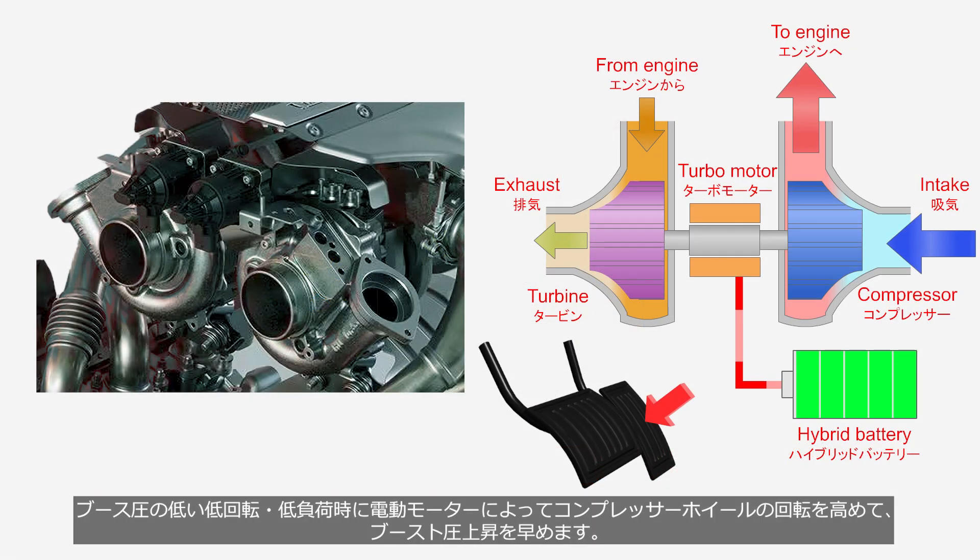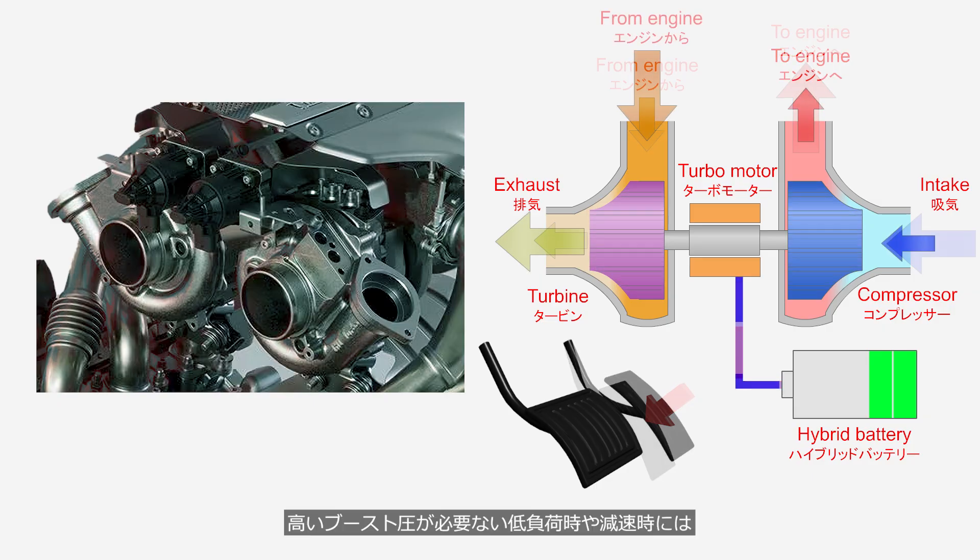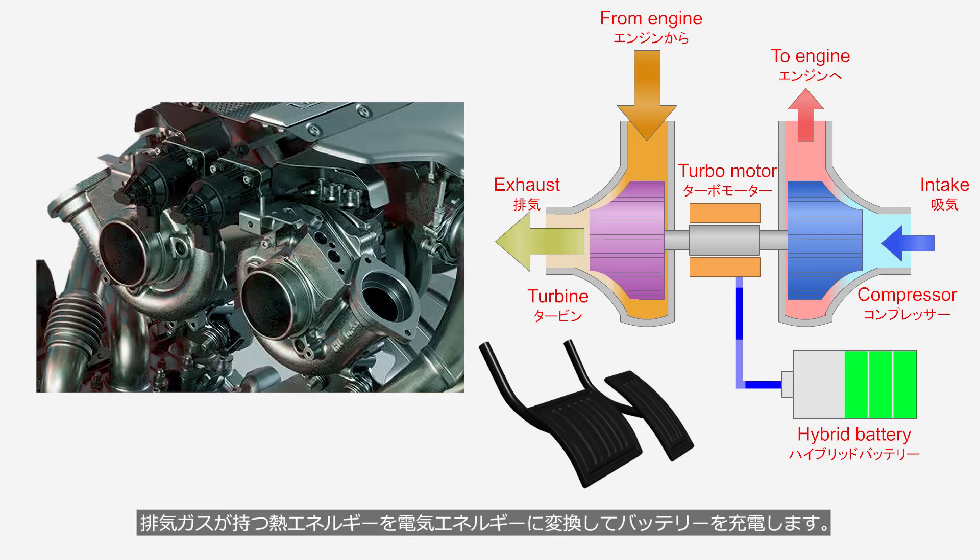At low engine speed and low load conditions with low boost pressure, an electric motor increases the rotation speed of the compressor wheel to accelerate the boost pressure rise. At low load or deceleration conditions, when high boost pressure is not required, the electric motor operates as a generator, converting the thermal energy of the exhaust gas into electrical energy to charge the battery.